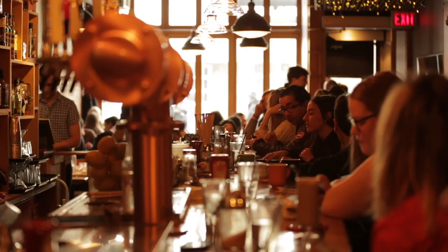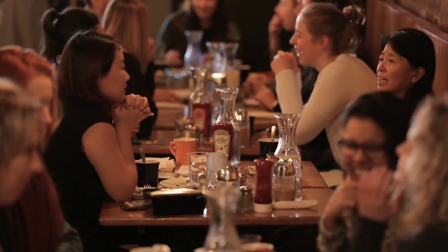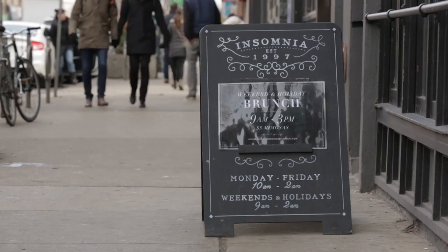Frenching is so Toronto — it's ingrained in our urban culture. Finding the latest and greatest brunch spots used to be one of my favorite weekend activities. However, brunch is not overly gluten-free friendly. That is, until you stumble upon Insomnia Restaurant and Lounge in the Annex.